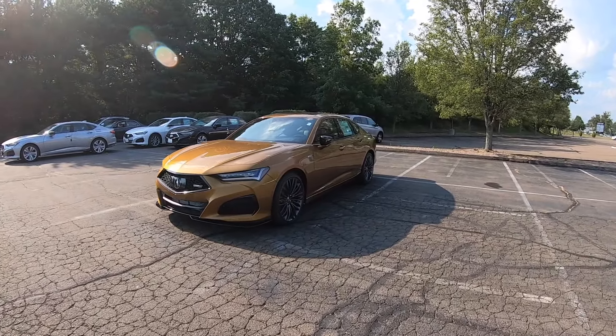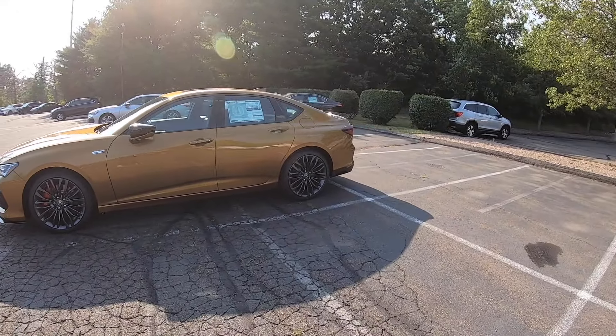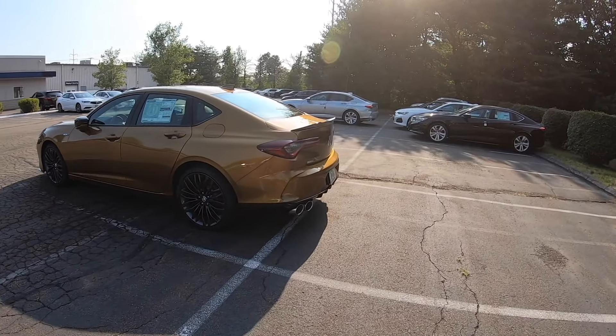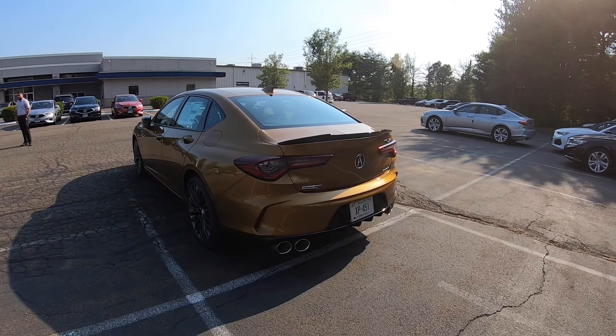Hello guys and welcome back to another video. In today's video I'm going to be taking this 2021 Acura TLX Type S on a POV test drive. This one is finished in the tiger eye color and honestly it looks amazing. I did do a full review of this Type S — if you're interested make sure to check it out on my channel. But let's go ahead and take this Type S on a test drive and see how it does.